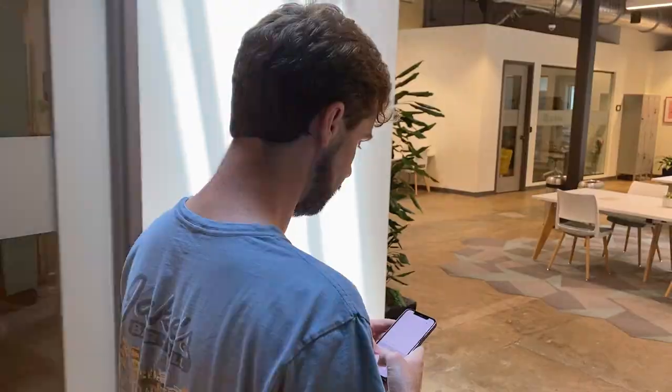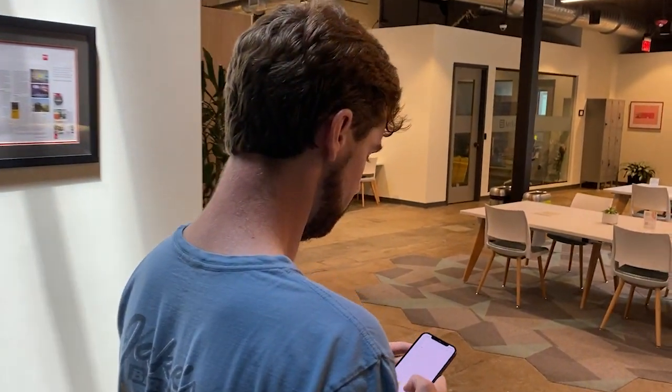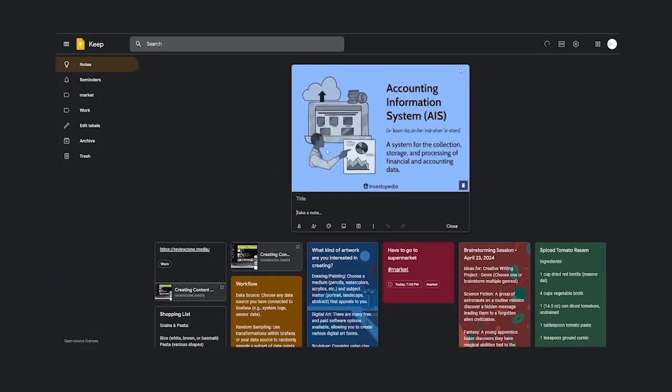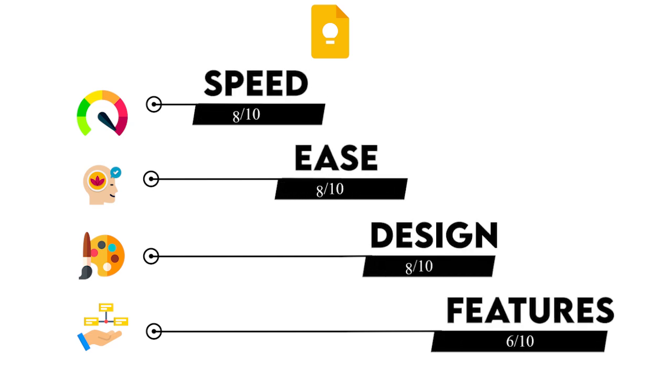Next up, we have Google Keep. Keep is perfect for those who need to capture thoughts and ideas on the go. Its integration with Google services and simple, colorful interface make capturing and retrieving notes very quick and easy. I'm giving Keep an 8 in speed, 8 in ease, 8 in design, and a 6 in feature richness.